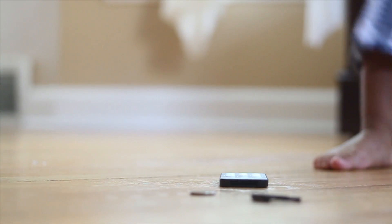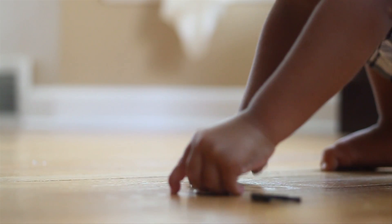Button batteries are very common in households these days. They're used in so many electronic gadgets such as children's games, children's toys and remote controls.